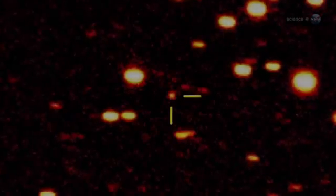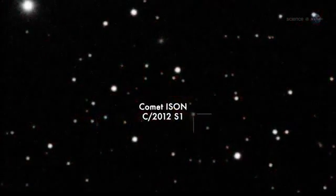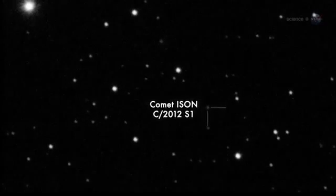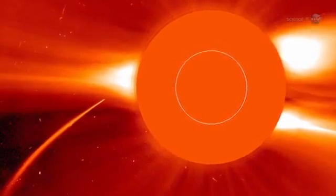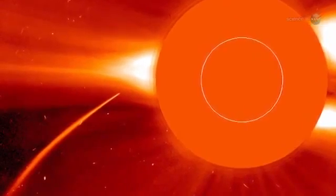Comet Pan-STARRS should not be confused with another, even better comet coming later this year. In November 2013, comet Ison could shine as brightly as a full moon in broad daylight, when it passes through the atmosphere of the Sun. Two bright comets in one year is a rare treat, says Battams. This could be good.